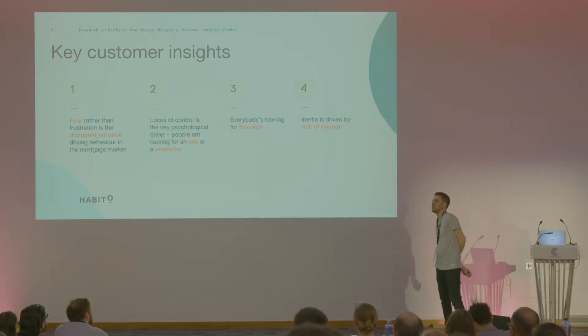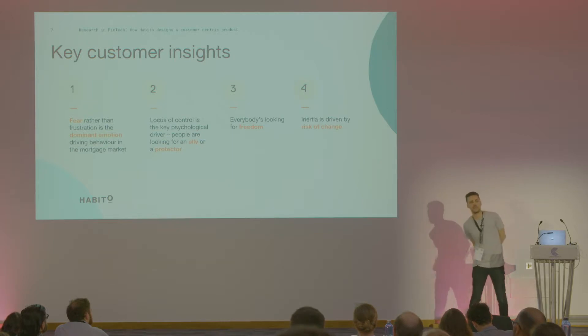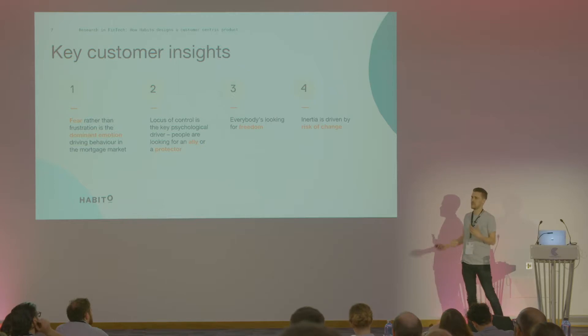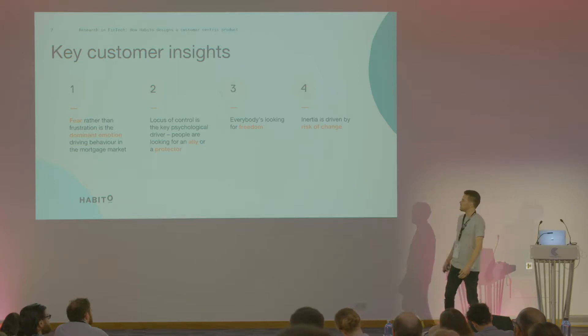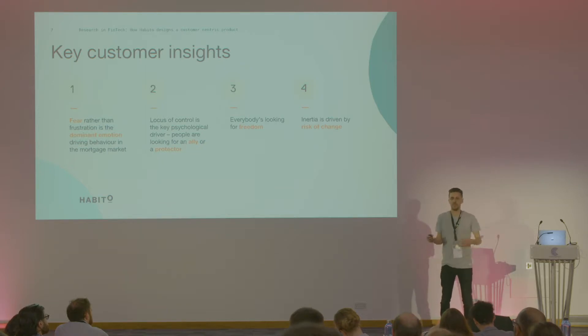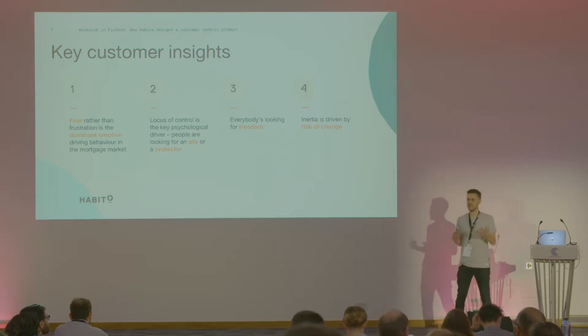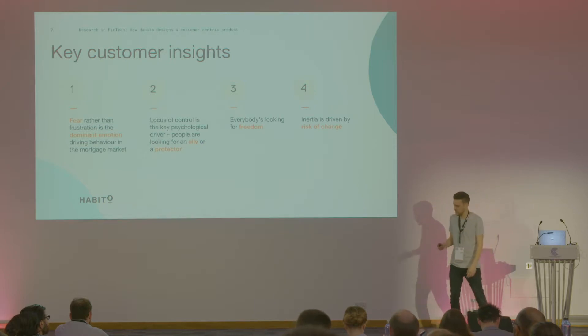We also found that everybody was looking for freedom, and that the inertia of the industry was driven by a risk of change. That freedom can come from the freedom of home ownership, the freedom from the process, the freedom from the pain points of your last mortgage. And the risk of change is linked with fear — if customers are being scrutinized on whether they have Netflix or how many Nandos they've had in the last three weeks, that risk of change is going to be really painful for customers.